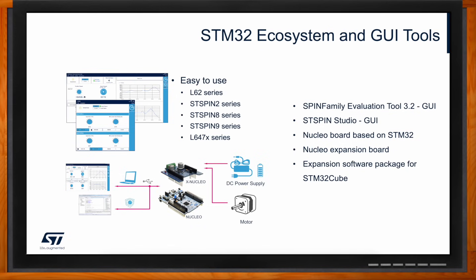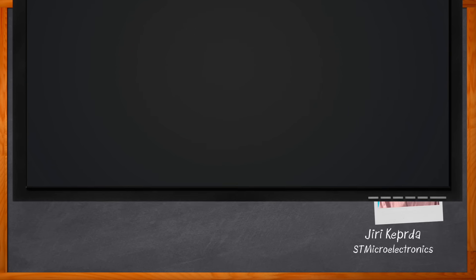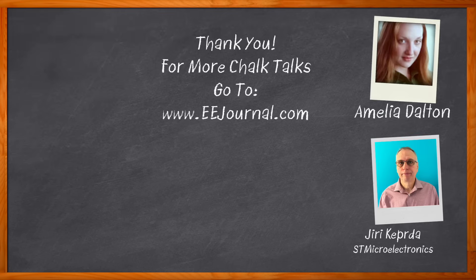Well, I think that's all the time we have today. Thank you so much for joining me. Before we go, don't forget to click that link for even more information about this topic from ST Microelectronics. For Chalk Talk, I'm Amelia Dalton from EEJournal.com. For more Chalk Talks, head over to the Chalk Talk section of EEJournal or to youtube.com/EEJournal.